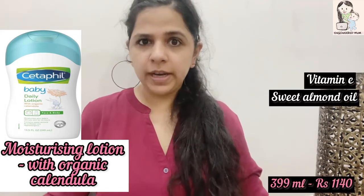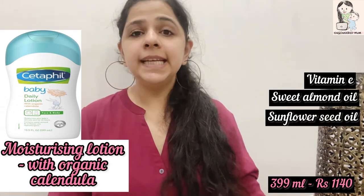The moisturizing lotion range has three main options: the daily moisturizing lotion, the ultra smooth lotion, and the lotion with shea butter. Ingredient-wise there is not much difference — all products are hypoallergenic. I have used the daily lotion from day one and I currently use the same. All ingredients are super safe and organic. The daily lotion is specifically designed for baby's sensitive skin and contains vitamin E, sweet almond oil, and sunflower seed oil.